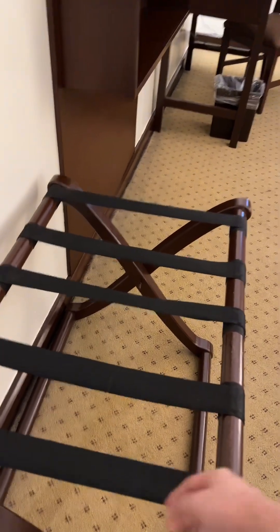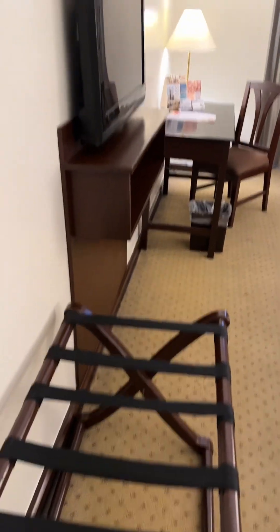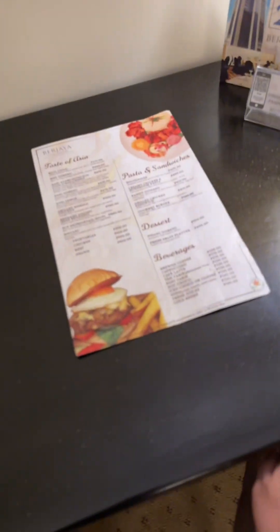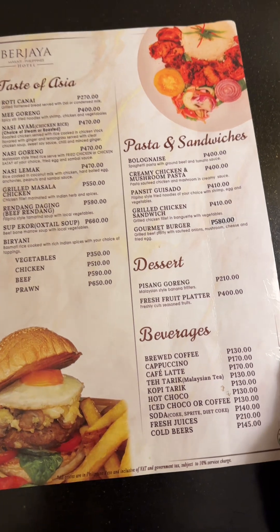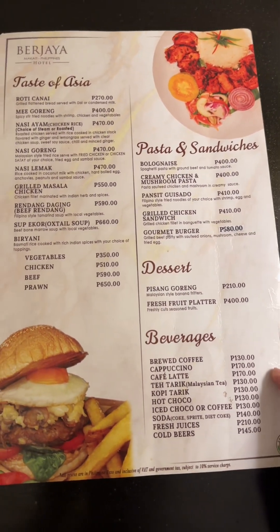I think this is your hamper for used clothes. They have a TV, cables, desk, and Bible. They also have food — if you want to order, those are the prices.